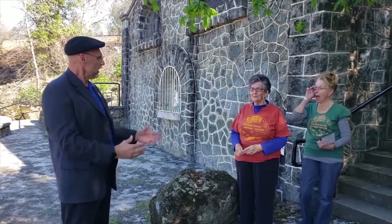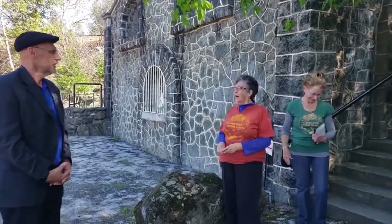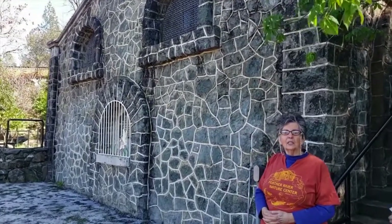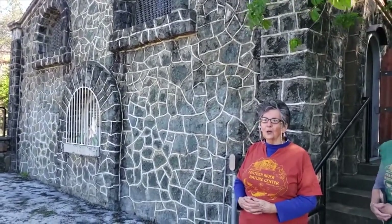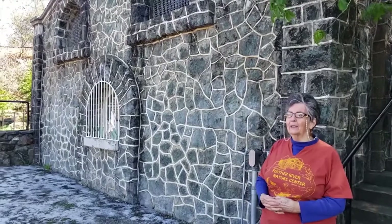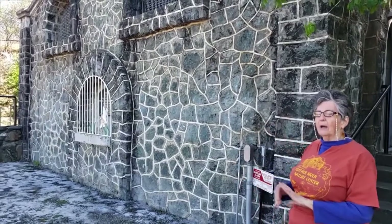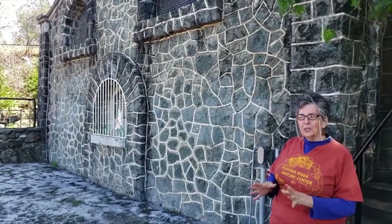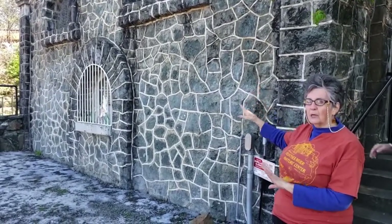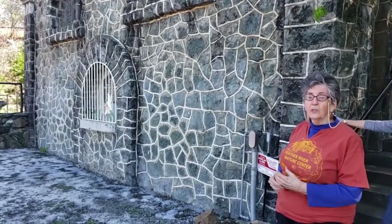Sue's going to give us a tour and some history of the bathhouse. This is called the bathhouse originally, and it's also called the Chinese rock house. I didn't know for years that it was not Chinese related. In 1935, the WPA workforce came and built this. It's built out of greenstone, which is a natural rock in this area that they resourced for building, and it's been here since then.